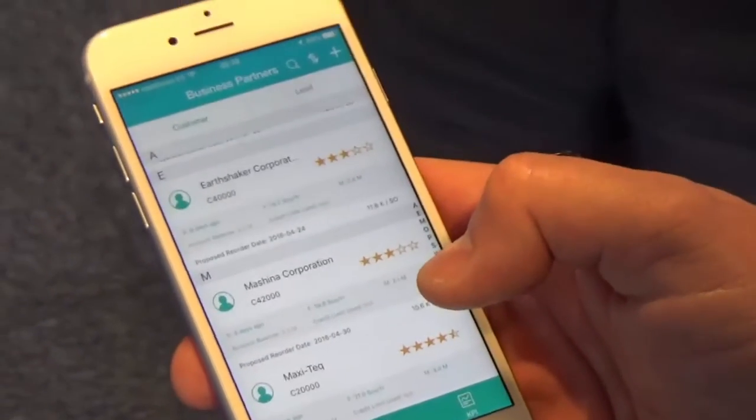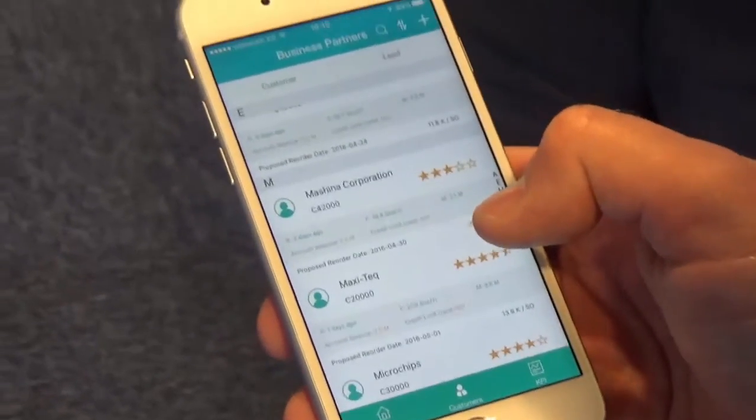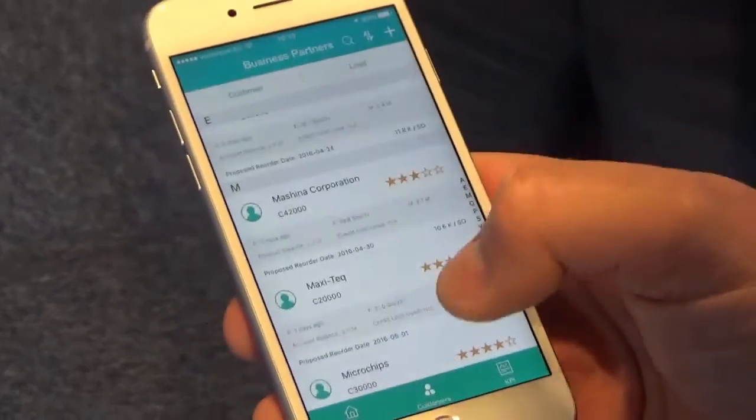And on the next click, you can see the snapshot of the business partner. You can see the business partners with the ranking and you can see some information about the business partner, like monetary, recency, account balance, and this type of information.